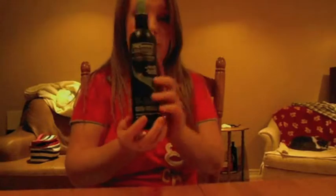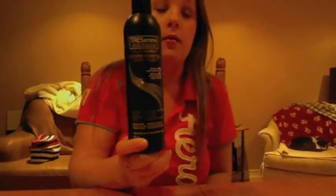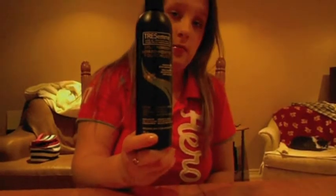My next favorite is a hair product: the TRESemmé Split Remedy Split End Leave-In Conditioning Spray. I use the entire TRESemmé Split End Remedy shampoo line. This one looks like a thick serum but comes in a spray bottle, and I use it while my hair is still wet.